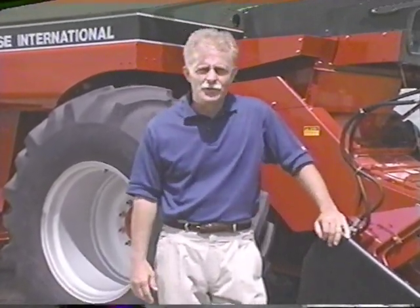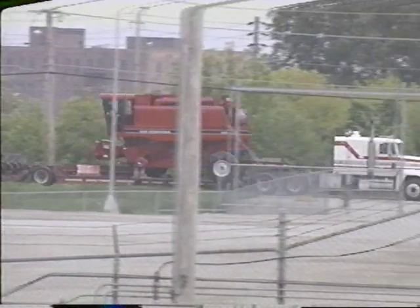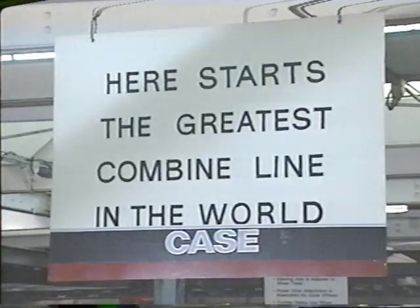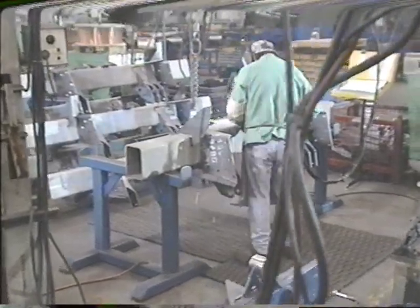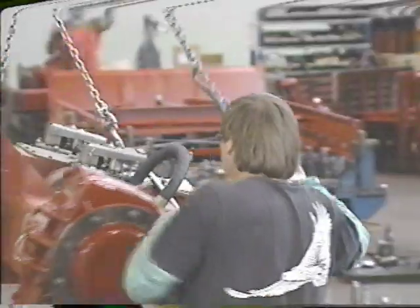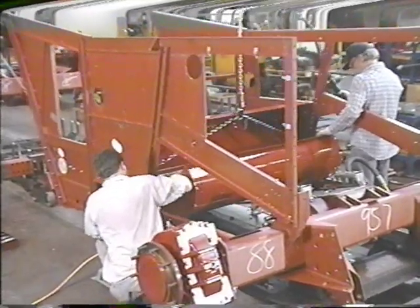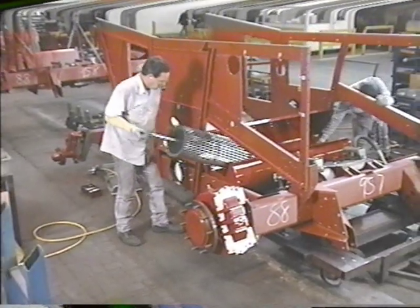Clearly the Hofers expect a lot from their axial flow combines — and that's just fine with us. We build them for even the toughest demands. Let's go to the East Moline, Illinois, axial flow combine plant and see just how our commitment to quality becomes a reality on your farm. When an axial flow combine leaves this plant, the reputation of every employee goes with it. Quality is a matter of communications — we should listen to our customers.